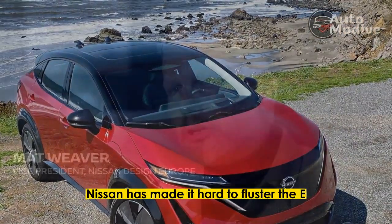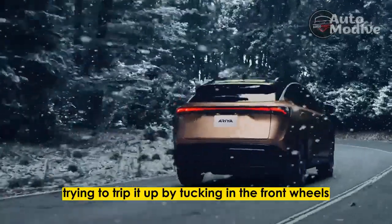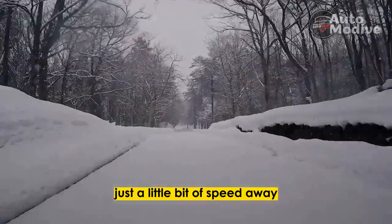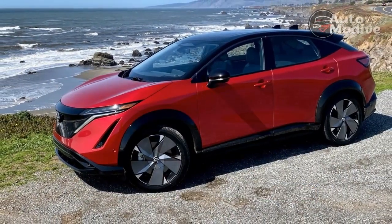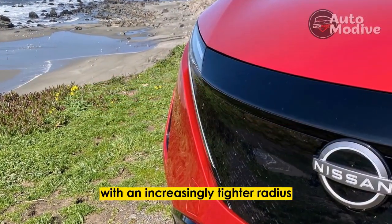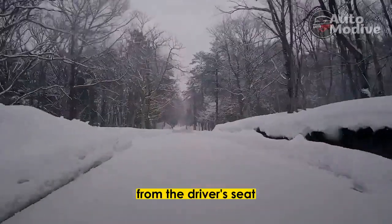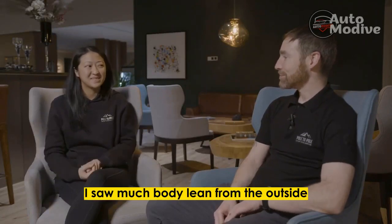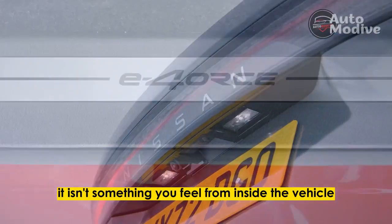Dynamically, Nissan has made it hard to fluster the E-4 Aucy system. Try to trip it up by tucking in the front wheels even tighter and the rear inside tyre tugs as hard as it can for traction while scrubbing just a little bit of speed away — again, it makes you look like a better driver. In an exercise at Sonoma Raceway replicating a quick lane change and corner with an increasingly tighter radius, I could feel E-4 Aucy at work from the driver's seat. Yet while standing back and observing other drivers doing the same, I saw much body lean from the outside — but as a testament to the system, it isn't something you feel from inside the vehicle.